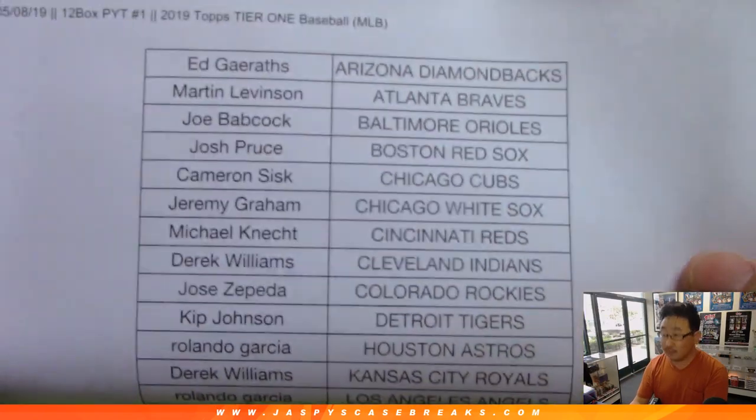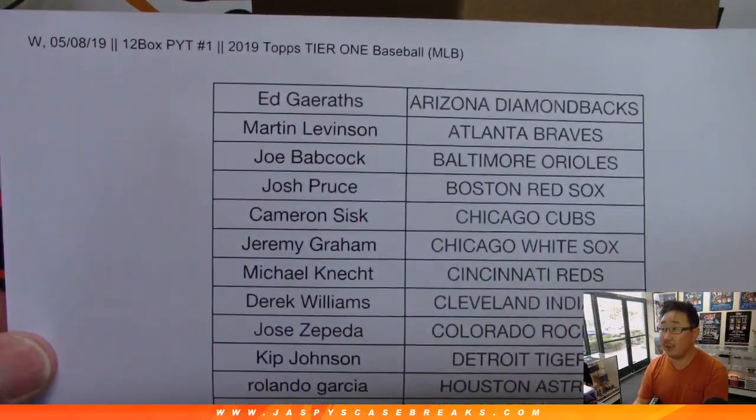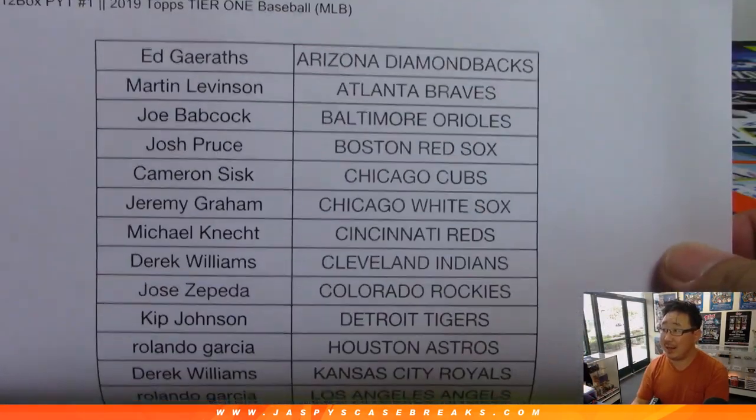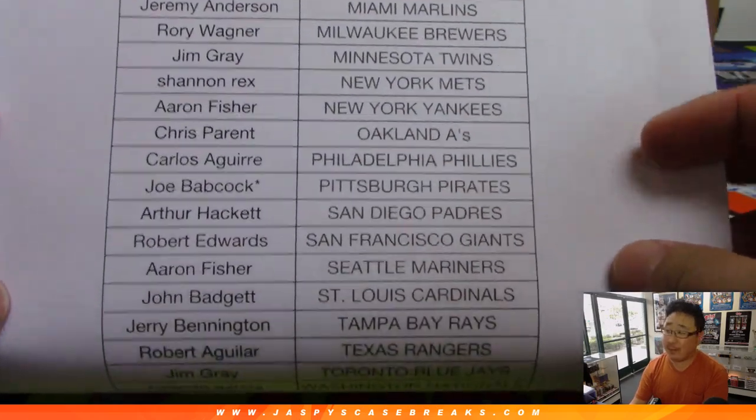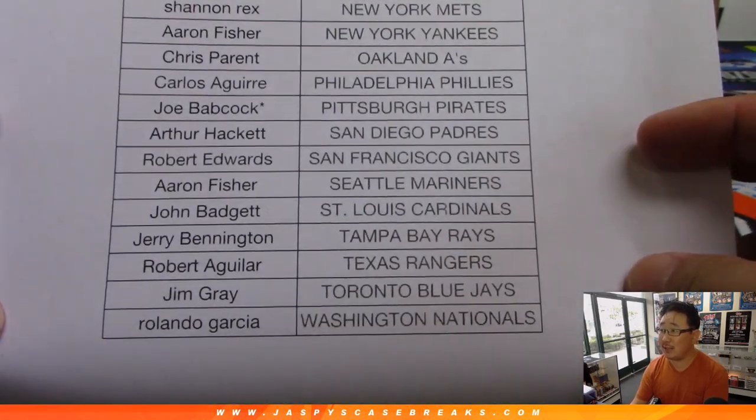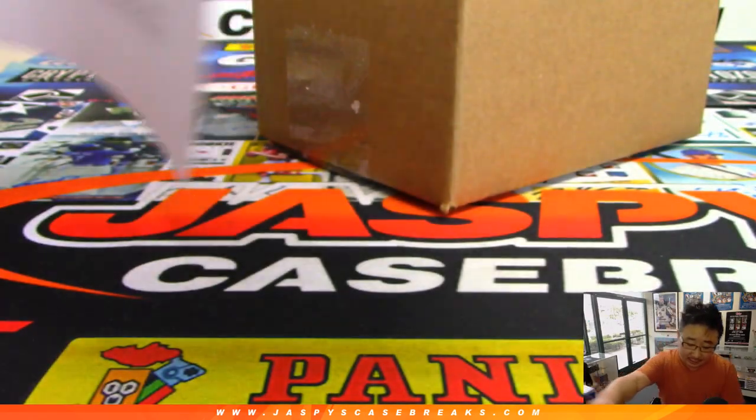Alright. There's the official list for Pick Your Team 1 on Wednesday the 8th, 2019. There's everyone right there. Joe Babcock, LastBoughtMojo with the Pirates. Thanks, Joe. Thanks, everybody. Good luck to everyone.